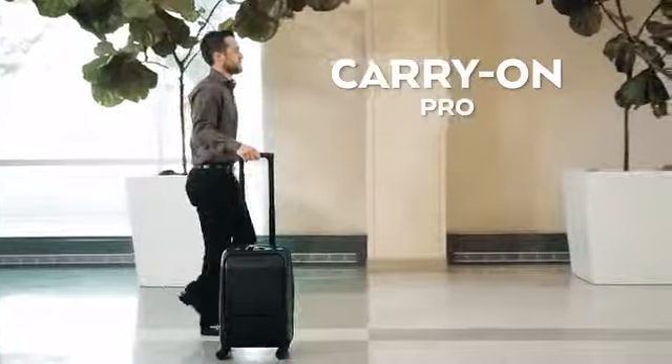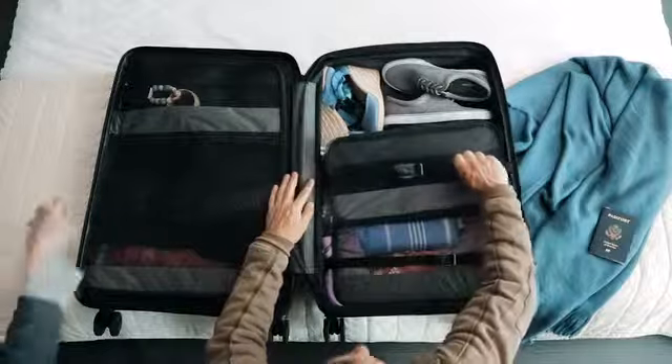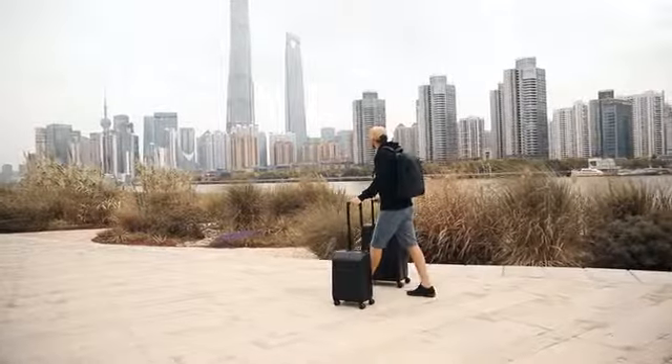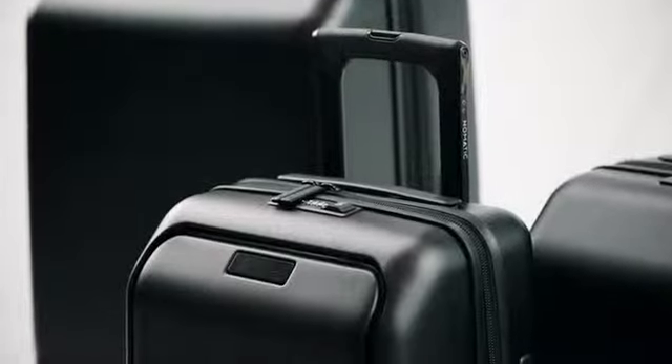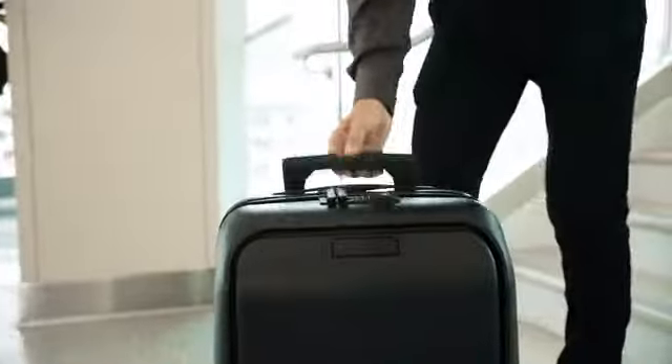Meet the Nomadic Carry On Pro, Carry On Classic, and Check In — extremely durable luggage that helps organize your packing and streamline your travels. The way people travel is changing, so we designed three unique bags that cover all types of travel, from a one-day trip to an extended vacation. Let's start with the Pro.